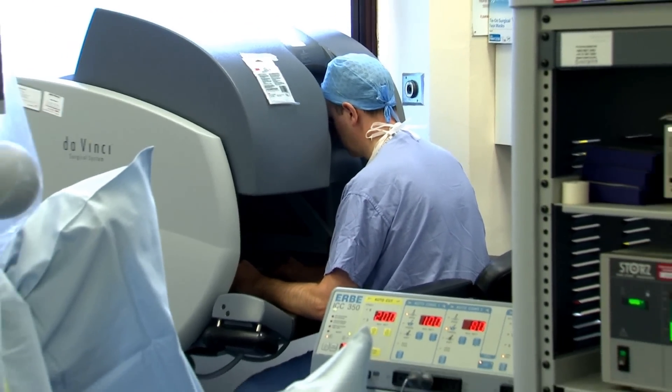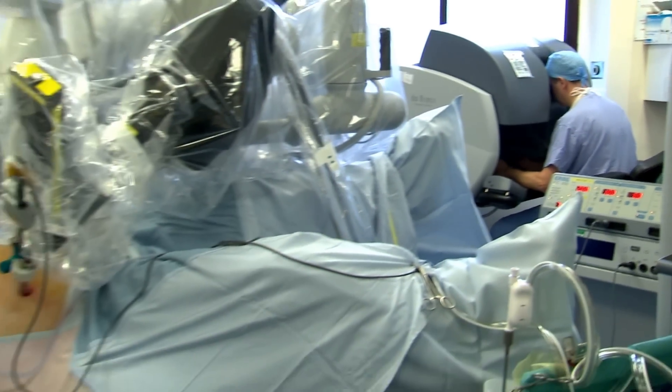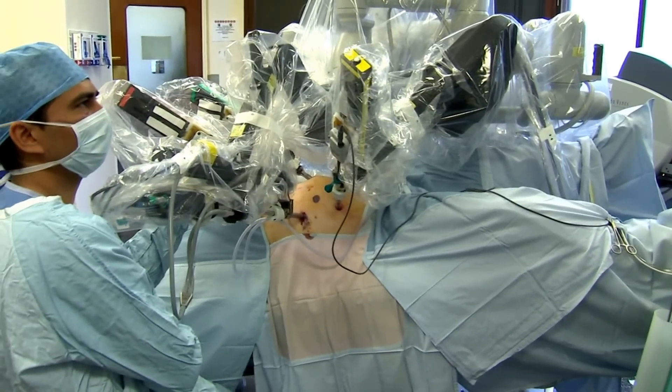Patients and surgeons enhanced by robotic technology — we're entering the age of the cyborg.